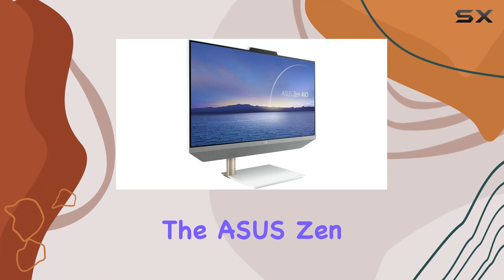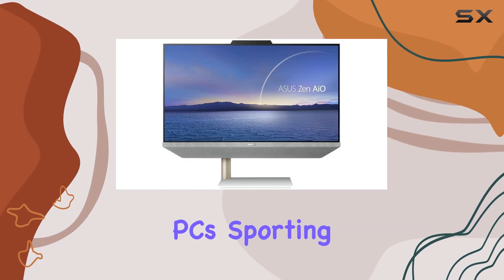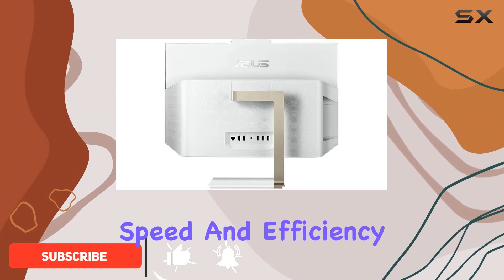Today, we're diving into the Asus Zen AIO24 Touch, a juggernaut in the realm of all-in-one PCs. Sporting an AMD Ryzen processor with 6 cores and a max boost up to 4GHz, this machine is built for speed and efficiency.